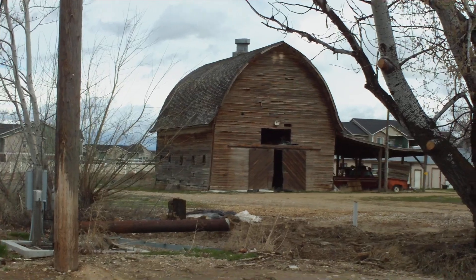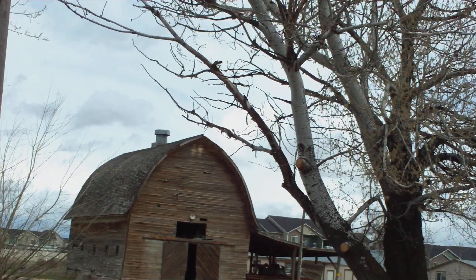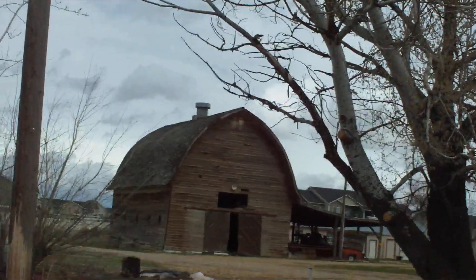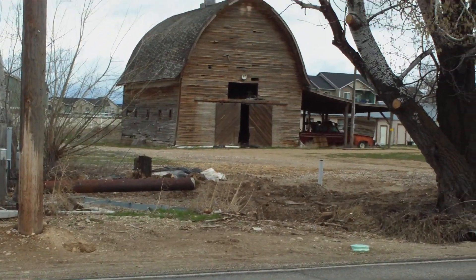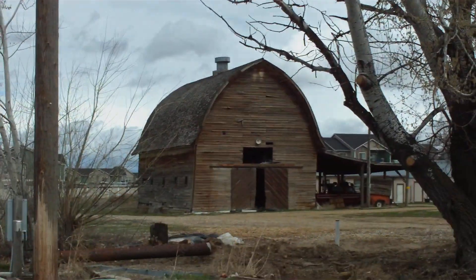From the old barn here in Meridian, McMillan Road and Meridian. It's hard to get this thing folks in for a light. But with that, I guess we're out.